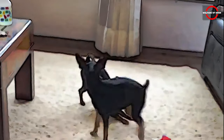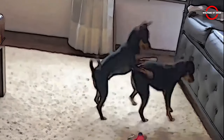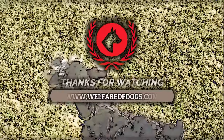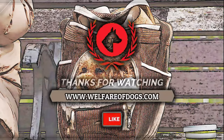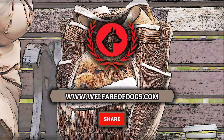Out of the 10 adorable dogs discussed, which do you believe is best suited for your home, and why? Share your thoughts in the comments below. If you enjoyed today's content, be sure to like, share, and subscribe to receive notifications for our future uploads. Don't forget to click the notification bell. Thank you for watching, and I look forward to seeing you in the next video.